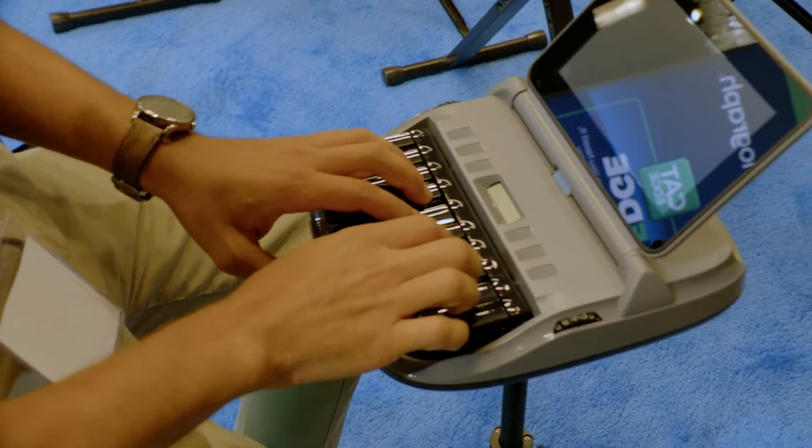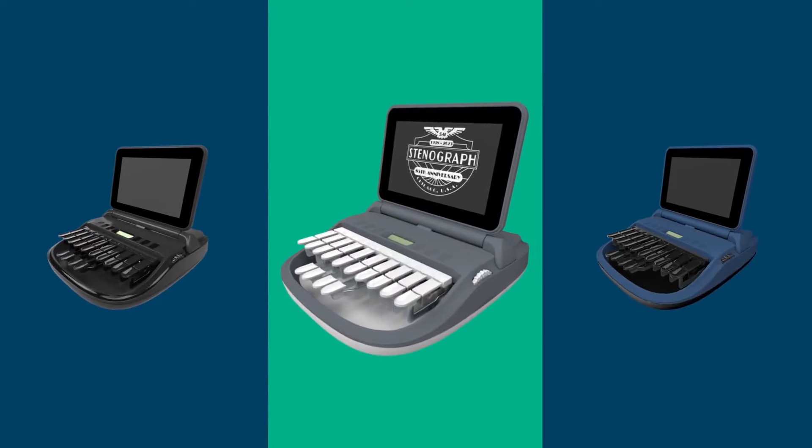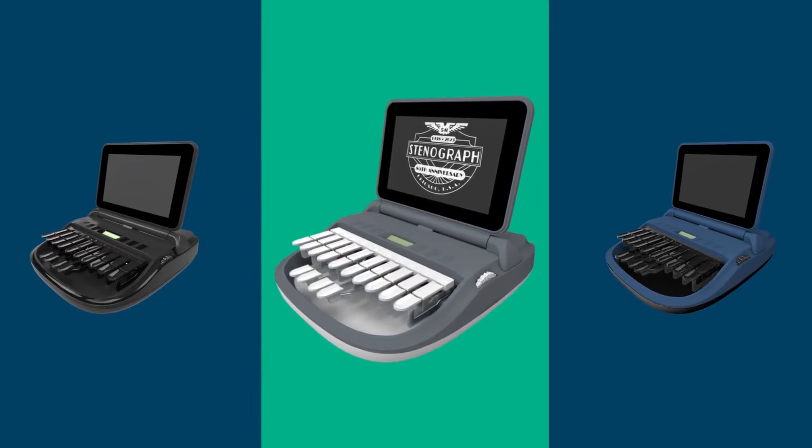So we have our graphite gray color — it's beautiful. It comes with either black keys, black base, and black adjustment knobs, or you can have it with white.